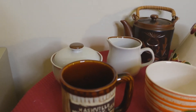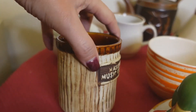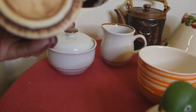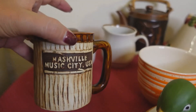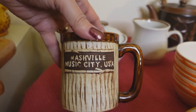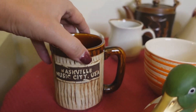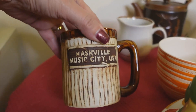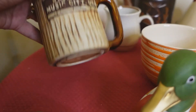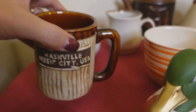Then we have this adorable mug — look at him, he is awesome. It reminds me of Treasure Craft, but it is not labeled as Treasure Craft. It could be — I'm not sure. It's a souvenir piece from Nashville, Music City USA. The more I look at it, it does look like it might be a Treasure Craft piece, but we won't say it is because it doesn't say it anywhere and there are no markings that would indicate that.